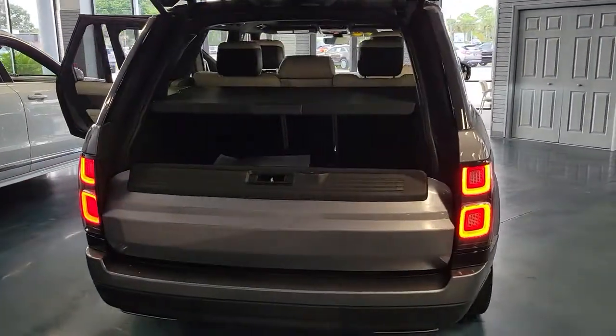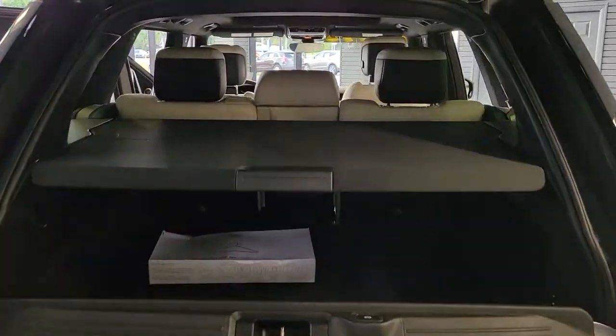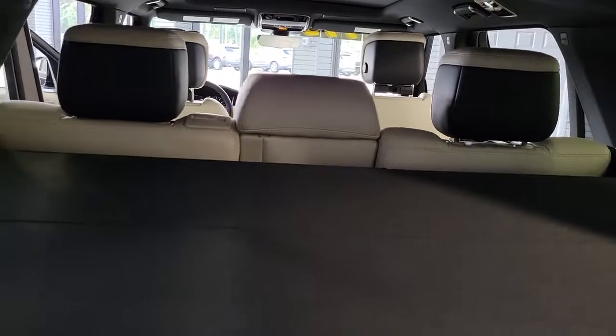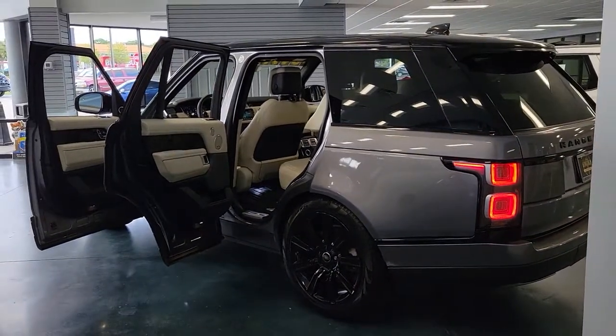These are just some of the great options this vehicle comes with: panoramic roof, navigation system, keyless entry, sun moonroof, four-wheel drive, heated mirrors, woodgrain interior trim, keyless start, power passenger seat, and active suspension.